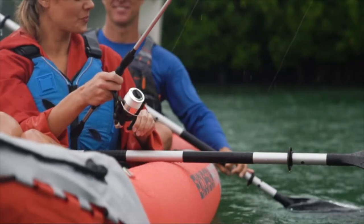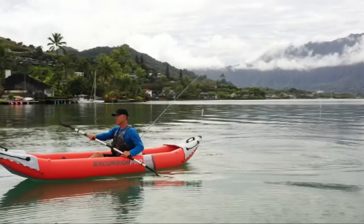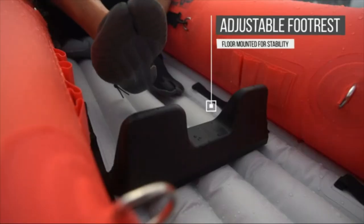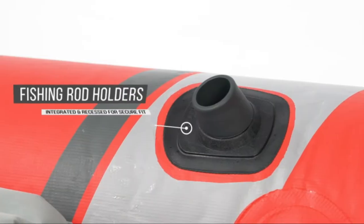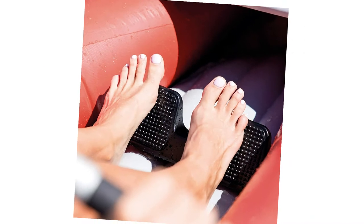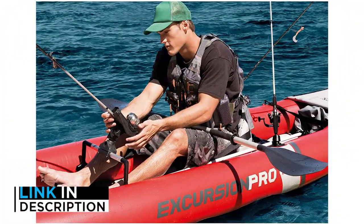And finally, at number 1, we have the Intex Excursion Pro Inflatable Fishing Kayak. This fishing kayak is loaded with a plethora of good features that make your journey more memorable and exciting. It is constructed with durable laminate material along with a polyester core that offers high durability and strength. It is loved by end users on a wide scale owing to its high portability and lightweight design. It features high-pressure inflation, which stands second to none in offering great stability and rigidity.